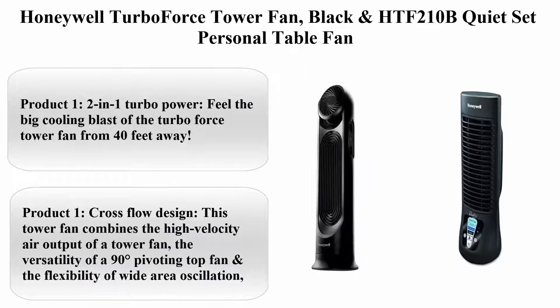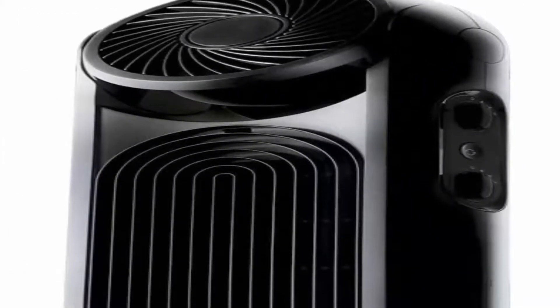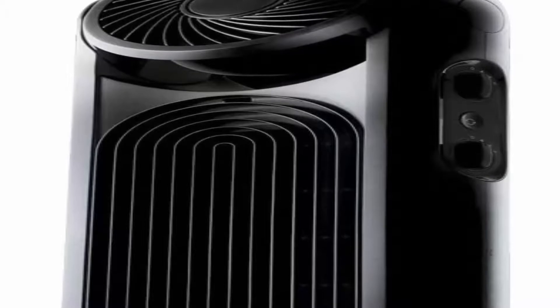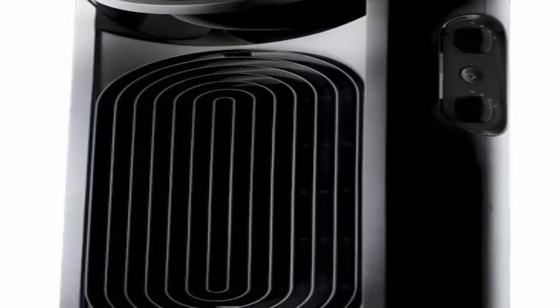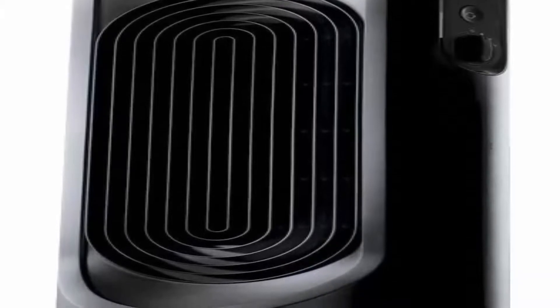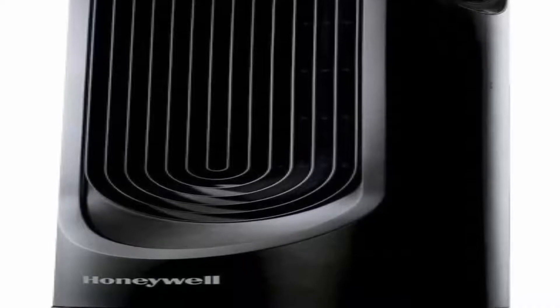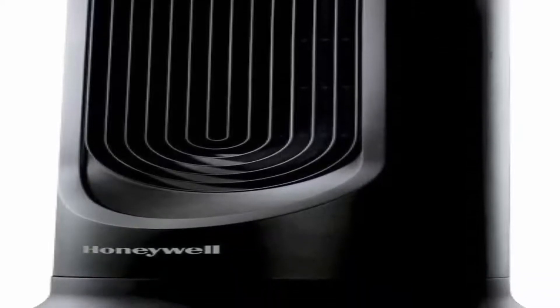Top 6. Honeywell Turbo Force Tower Fan, Black, and HTF 210B Quiet Set Personal Table Fan. 2-in-1 Turbo Power — feel the big cooling blast of the Turbo Force Tower Fan from 40 feet away. This high-powered fan features two independently controlled fans with 6 speeds and 15 different comfort settings.